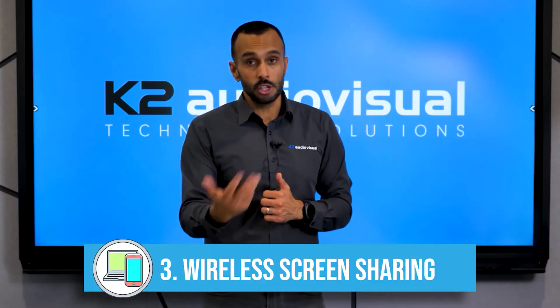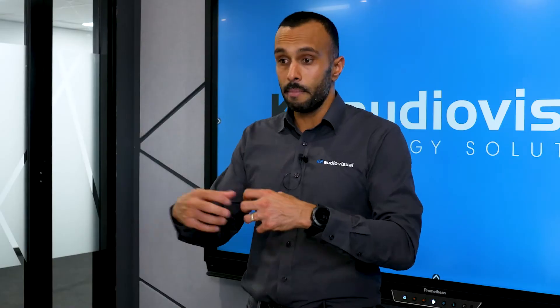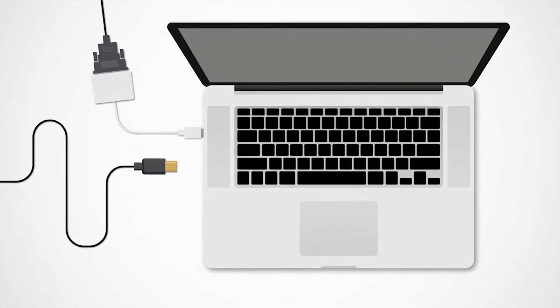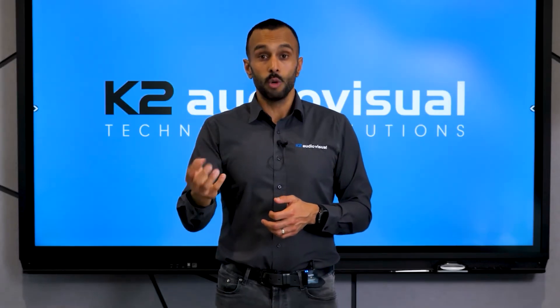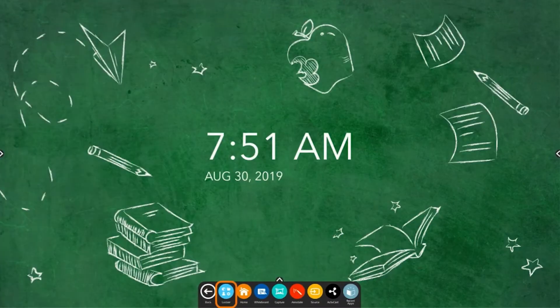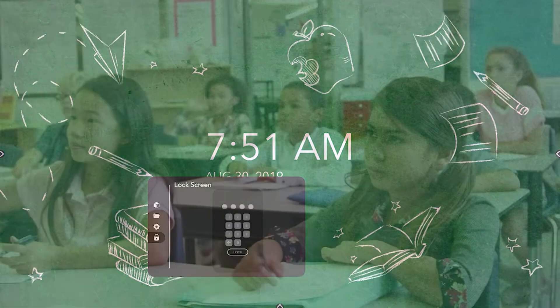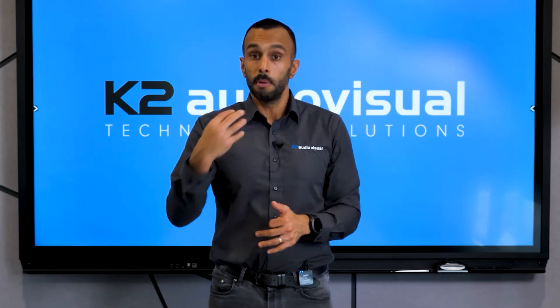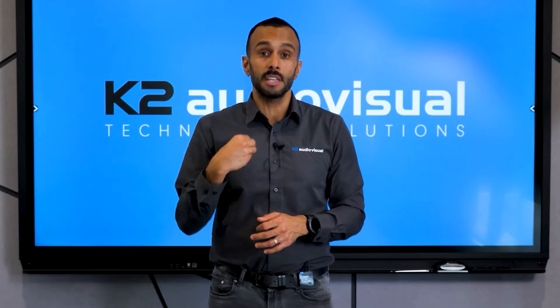Number three is wireless screen sharing. Everyone hates plugging in cables and messing around with setup. If your interactive screen has wireless screen sharing built in, it saves you a lot of time and hesitancy in starting a presentation — you can be in and out very quickly. The final add-on feature we think is important is the ability to lock the screen. There have been many instances where a student has walked in and put up nefarious information or changed settings and altered your defaults. A screen lock ensures that can't happen.